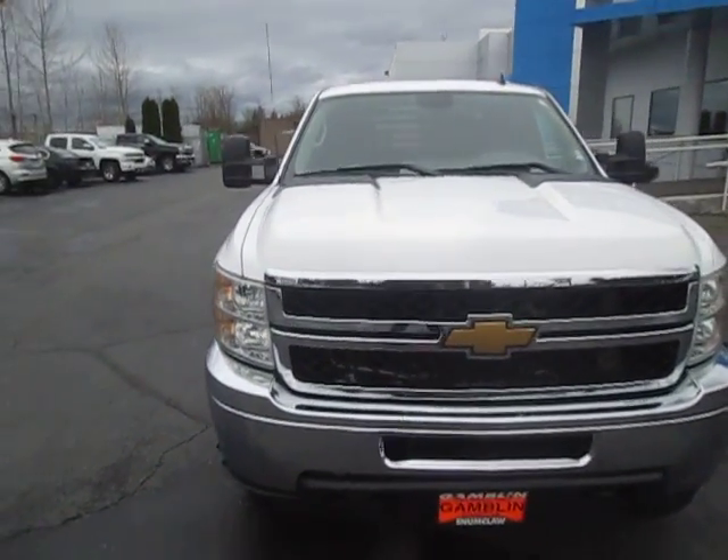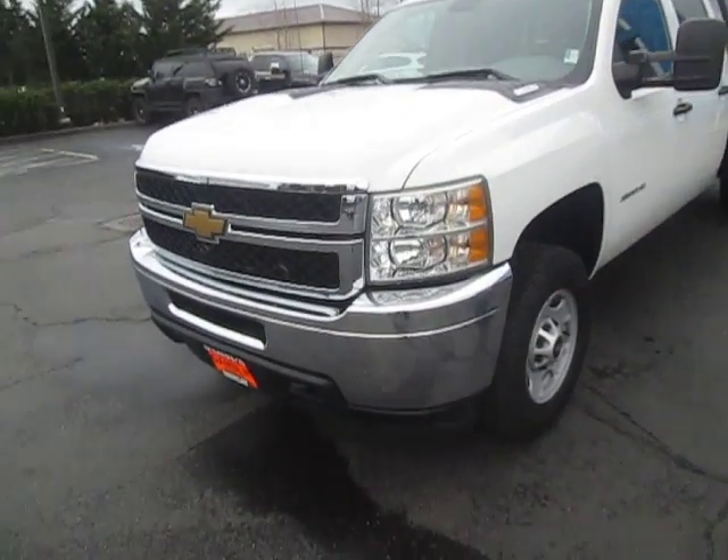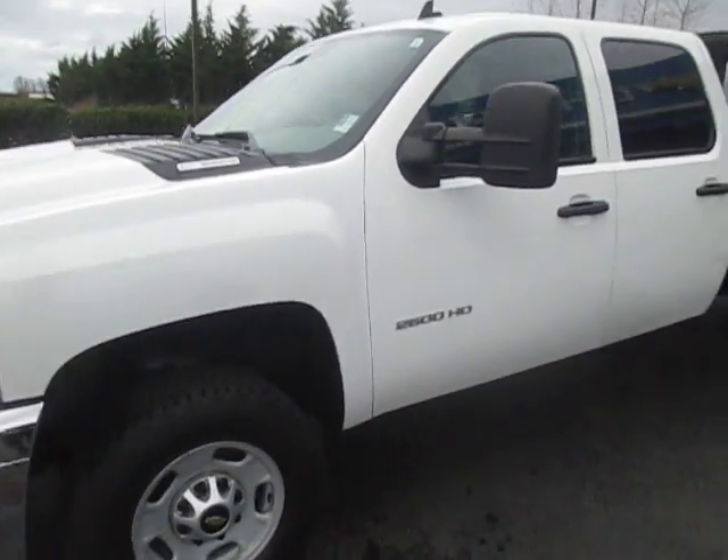Hey there folks, down here at Game of Motors in Carl Washington. Today we're showing off the Chevy 2013 Silverado flatbed 2500.